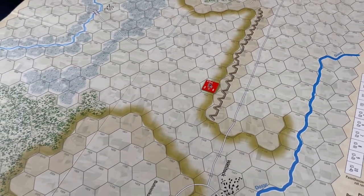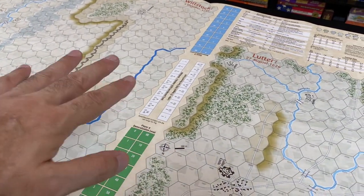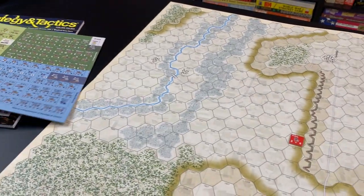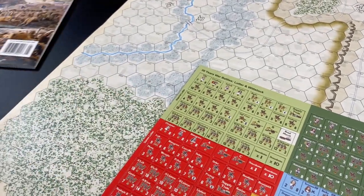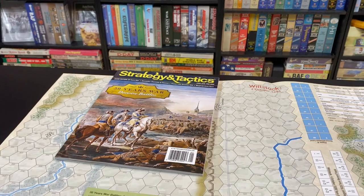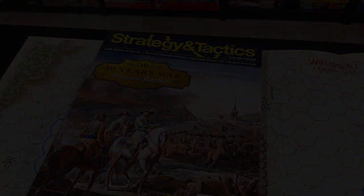There are some tables in the rules, but by placing tables on player aids outside of the map and rules, you can expand the map and make the hexes larger. So this is Decisive Battles of the 30 Years War, and this is Strategy and Tactics number 332 — the issue for January/February 2022. This is Stuka Joe signing off for now — thanks for watching.